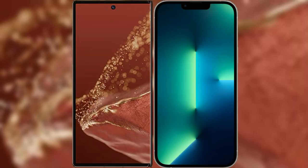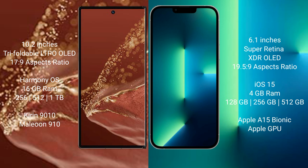I will compare the new Huawei Mate XT Ultimate with iPhone 13. The Huawei Mate XT Ultimate features a 10.2-inch triple foldable LTPO LED display with a 6:17.9 aspect ratio. The iPhone 13 features a 6.1-inch Super Retina XDR OLED display with a 6:19.5:9 aspect ratio.